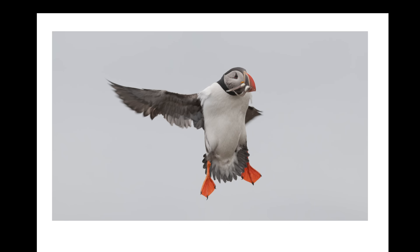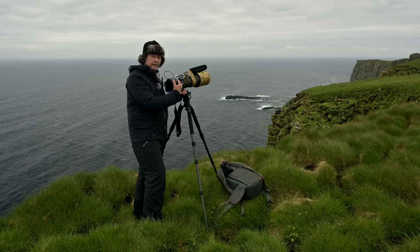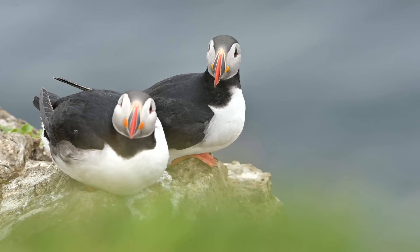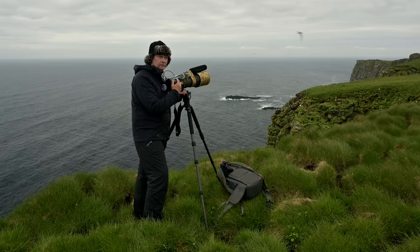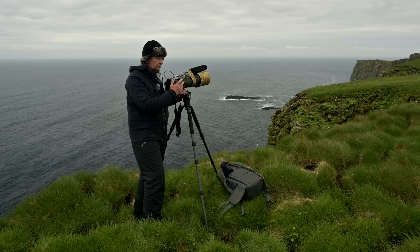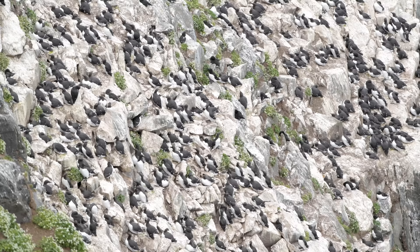I use continuous autofocus so the camera follows the bird and changes the focusing distance. I use the back focus button. Some like to use the shutter button for flying birds, but I use the back focus button all the time. When I started, I sometimes felt it was faster to use just the shutter button, but after trying both back and forth I didn't notice any noticeable difference, so back focus button it is for me.